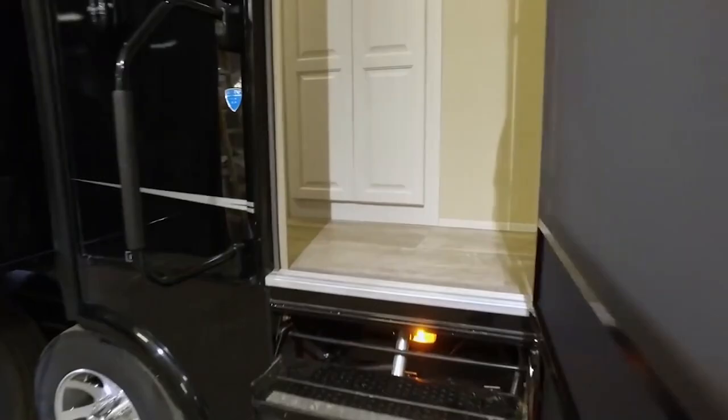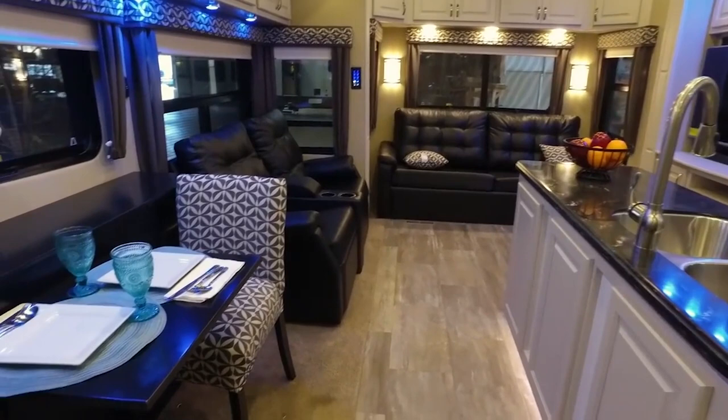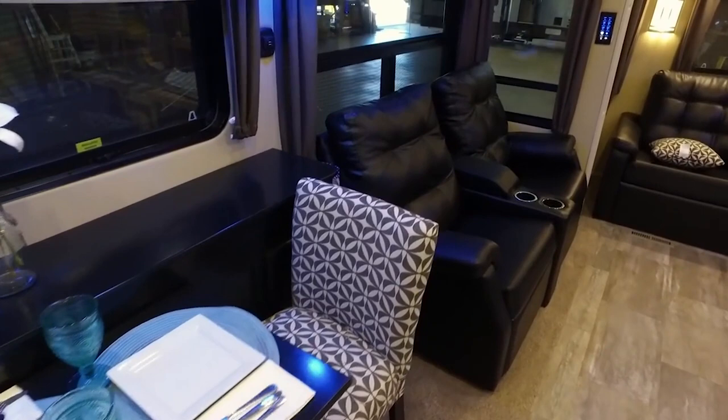And that's 10 impressive luxury motorhomes and buses in the world. If you enjoyed this video, please give us a like and let us know in the comments what you think. Check out our other videos, and subscribe to be a part of the fun. Click on the notification icon so you can see our new videos as soon as they're uploaded. That's it for now!